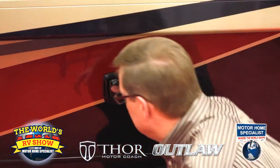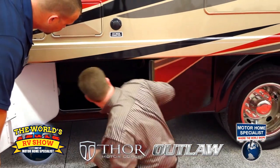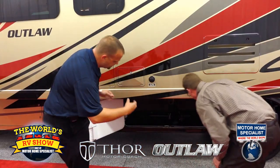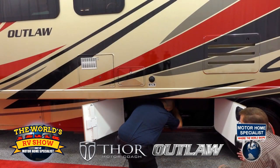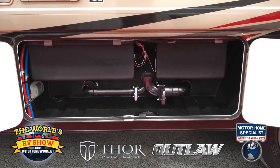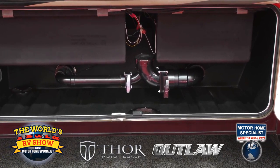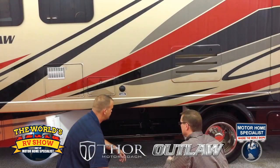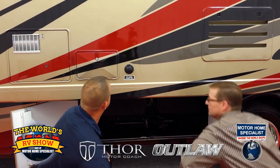I really like the way you've got your utilities bay designed — the suicide-style door really opens it up wide and gives you a lot of space to work with. The T-handles are nice and easy to get to, color-coordinated for your gray tank and black tank. Something we do differently is all of our dump valves swivel up — when you're done dumping, you turn it up so nothing else drips down into your compartment. That's a really smart idea.